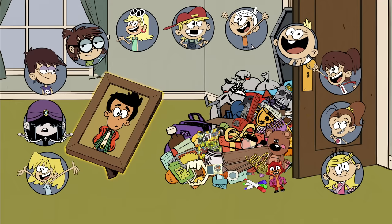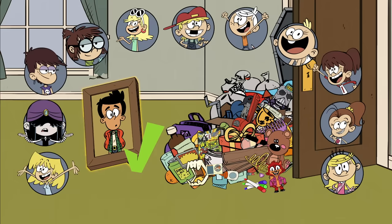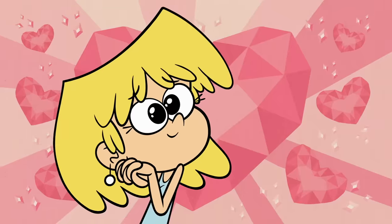Why is there a picture of Bobby in here? Actually, this is perfect. Since Lori can't use her phone in class, if she misses Bobby, she can just look at this picture. Bobby!